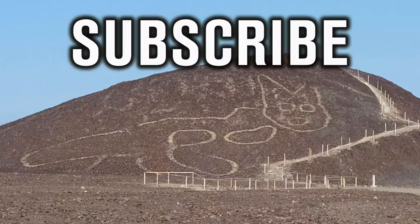Thank you very much for watching this news update from Ancient Architects. If you enjoyed the video, please subscribe to the channel, please like the video, and please leave a comment below.